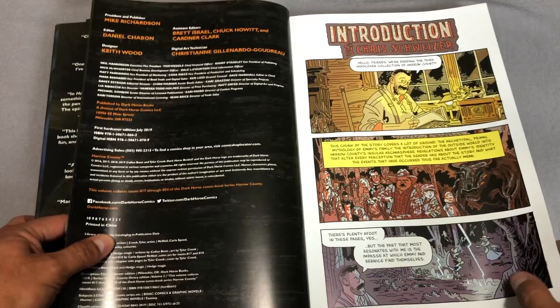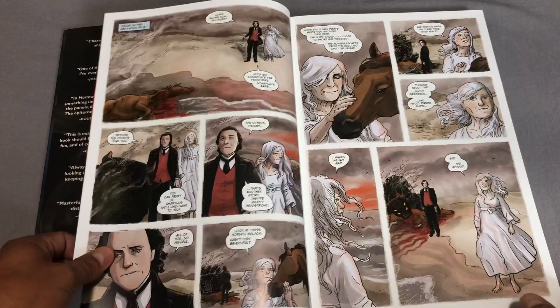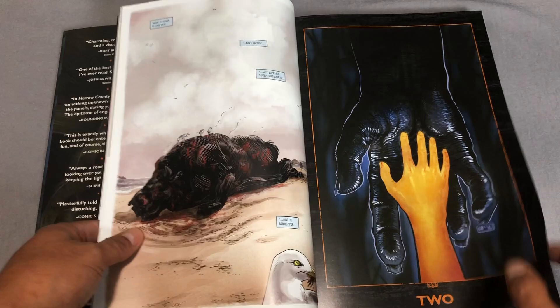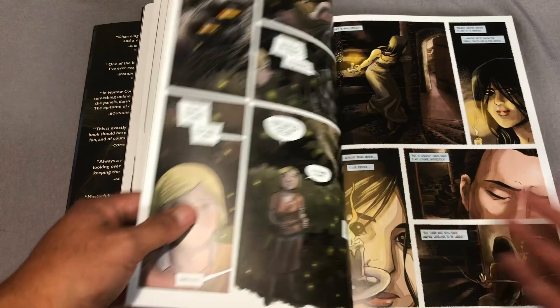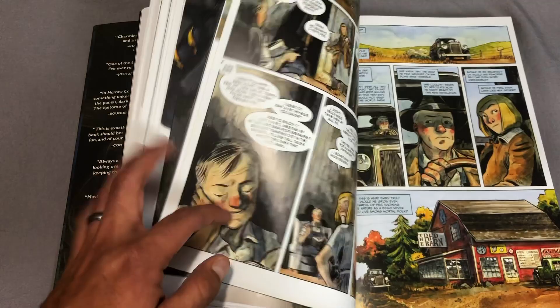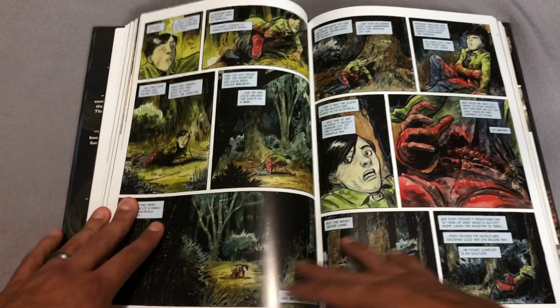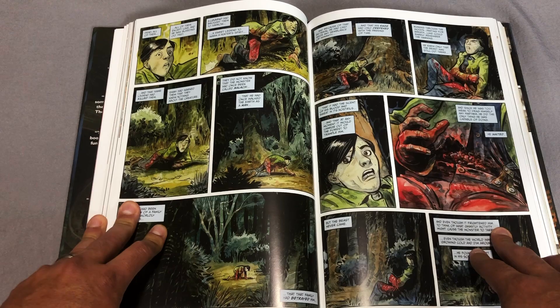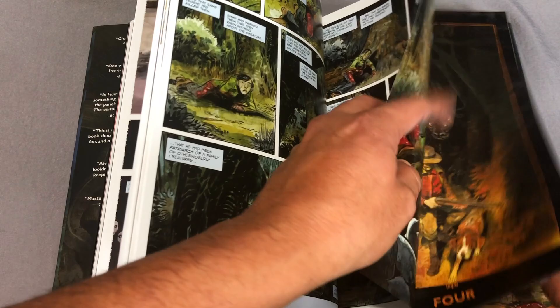Each one of the books has an introduction by comic book creator Chris Schweizer. Speaking of creators, the writer is Colin Bunn, who has written a lot of stuff — a lot of independent material. For Marvel he's done X-Men, Magneto, and a run on Doctor Strange I believe. But to me, this has to be his magnum opus because it is wonderful. And to add to the creepiness of the story is artist Tyler Crook, who adds watercolor paintings to each panel that are just absolutely stunning and creepy.